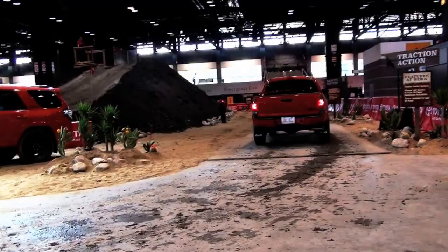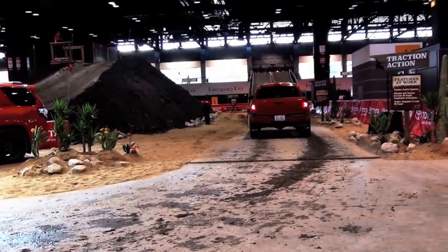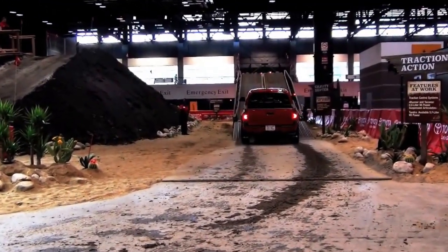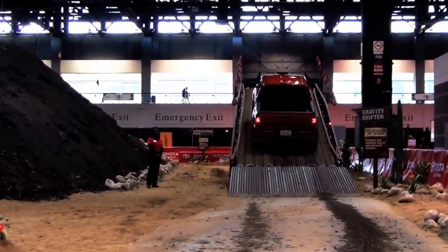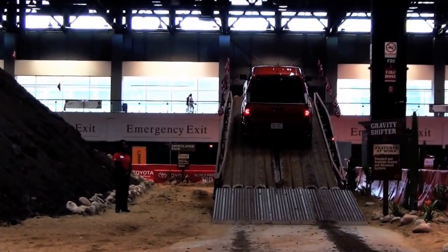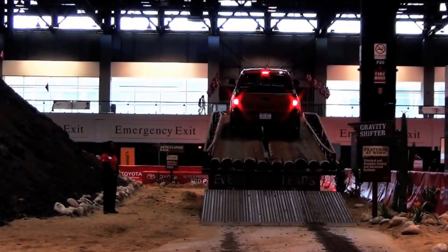Today we're going to give you a little demonstration ride of the new 2015 Toyota Pro Series Tundra on our course here at the Chicago Auto Show. You can see our new Pro Series vehicles here, which we made the world debut of this morning, including the Tundra, the Tacoma, and the 4Runner. We're in the Tundra right now.